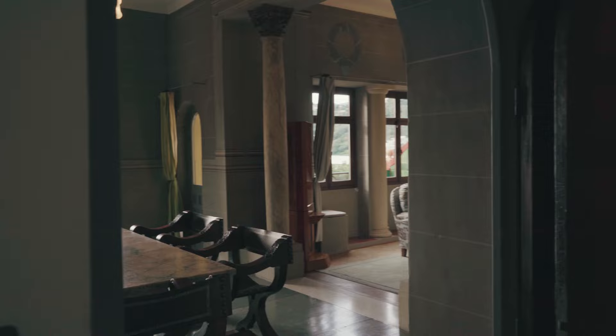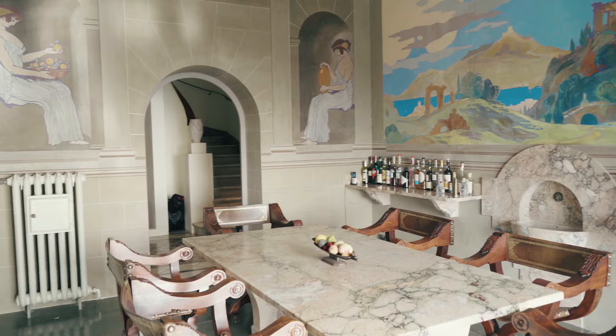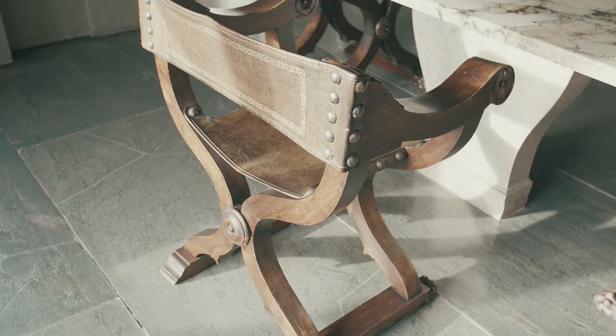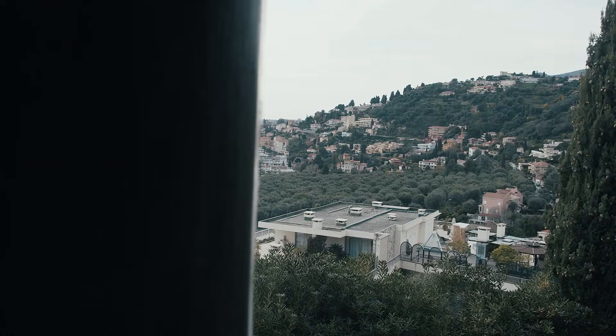If you look inside, this is the dining room. You can see it's from the 1800s. The house was created with Ferdinand Bach. Ferdinand Bach did this painting in 1920 — he did actually most of the paintings in the living room. And look at this amazing view. You can see the port of Menton, the old city, everything.